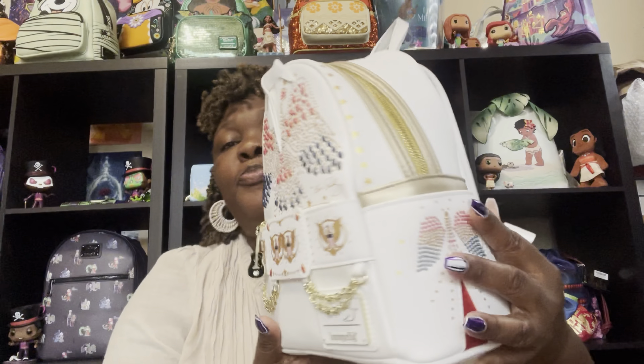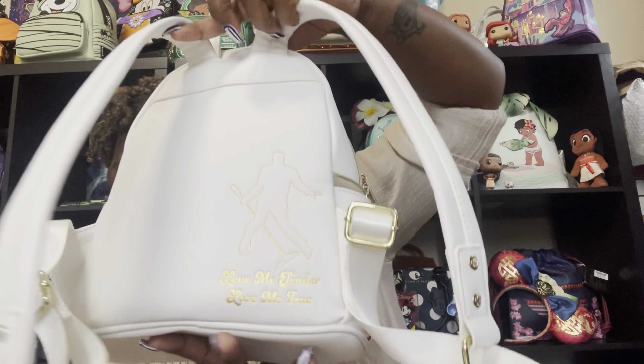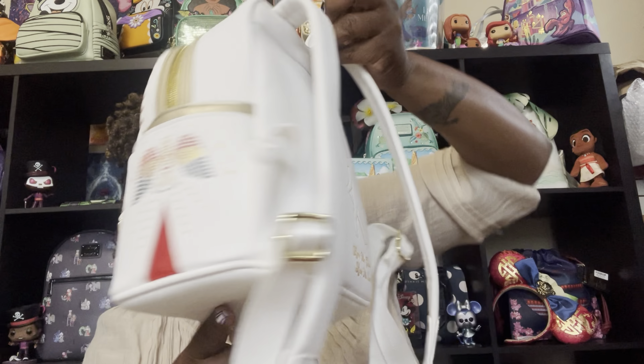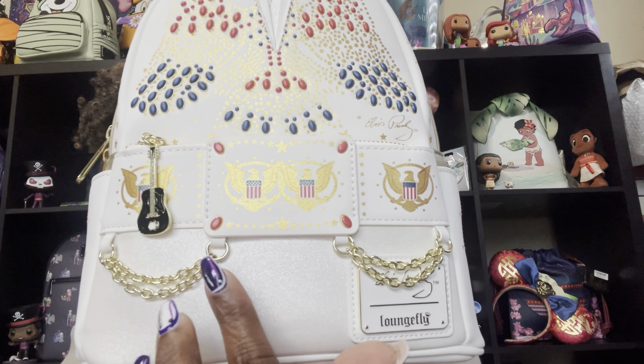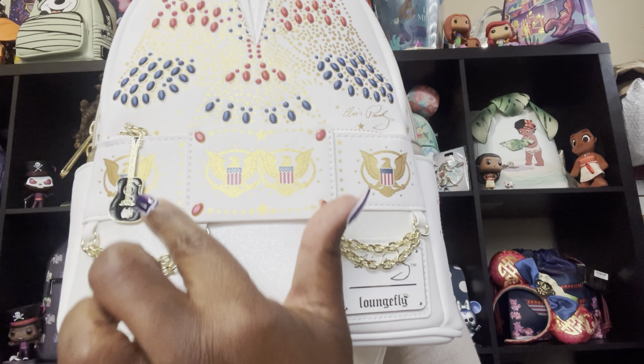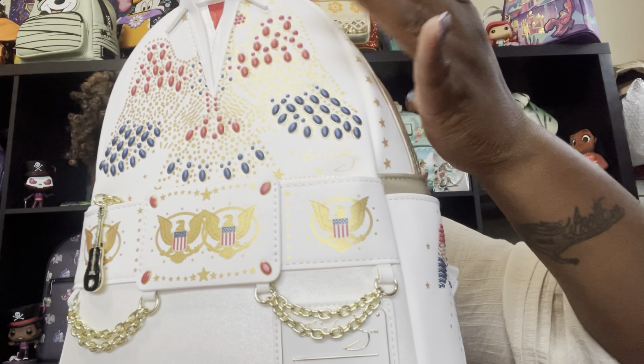There's an inner zipper pocket, beading all on the sides of the bag, satin on the inside, magic on the back, shiny glittery white vegan leather on the bottom, chains on the back, a bag charm, beading all on the front, and gold foiling. What more could you want out of a Loungefly bag? They have given us everything that we asked for.